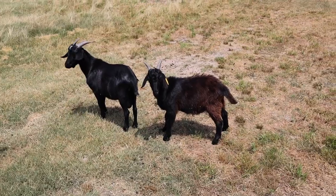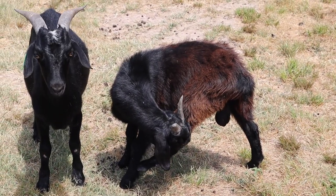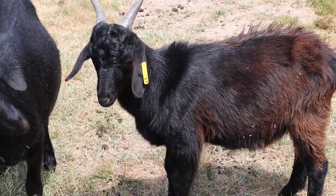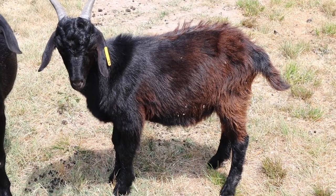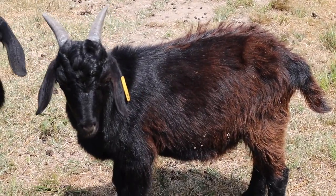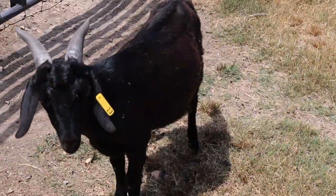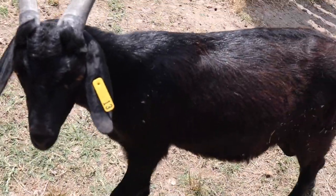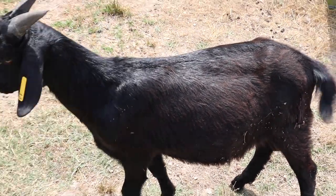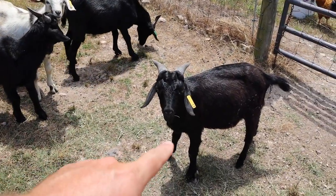The goat with the reddish tint is the one we chose not to give the copper bolus to two weeks ago. His left eye has turned white because he's blind in that eye. Look at his coat — it isn't quite as slick and it has that reddish tint. Now look at his brother: his coat is a lot slicker and really shiny, and he's pretty much lost all his red. That right there is the difference between no copper and a copper bolus supplement.